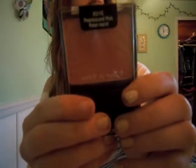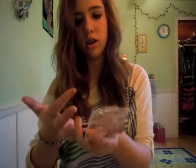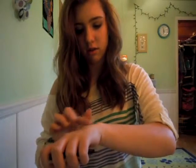From Wet n Wild I bought a blush in Pearlescent Pink. It's a really nice corally color — I already swatched it in the store while I was getting in line, and I absolutely love it.